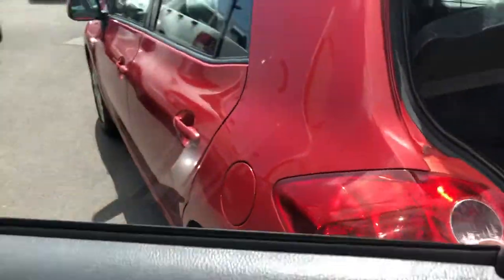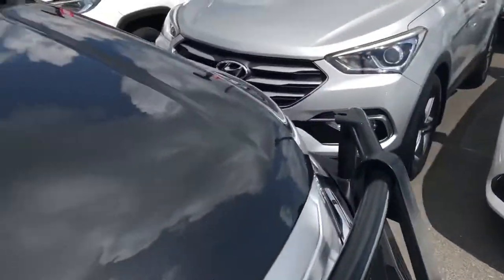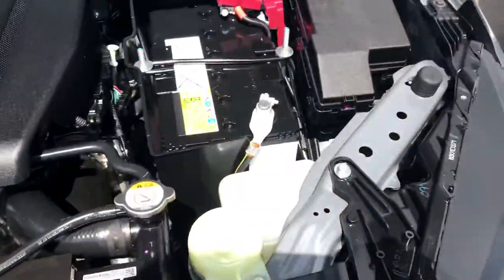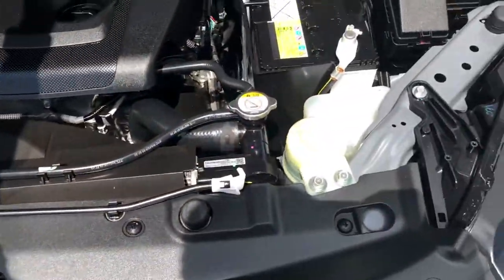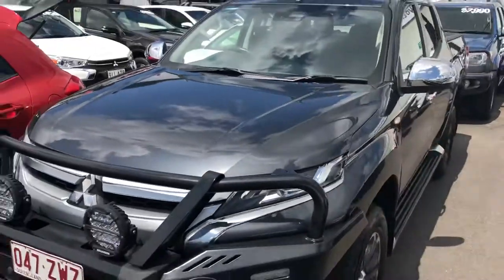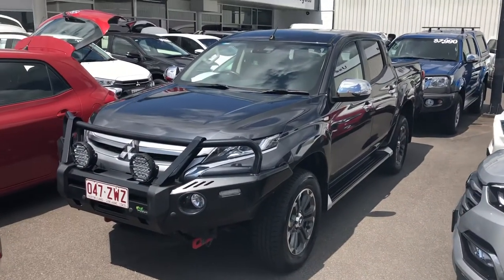I'll just pop the bonnet for you as well before we finish up. As you can see, it's absolutely immaculate under here — what you'd expect for a newer car like this. Under there is immaculate as well. But there we have it — that is our 2020 Mitsubishi Triton GLXR. Thank you for watching.